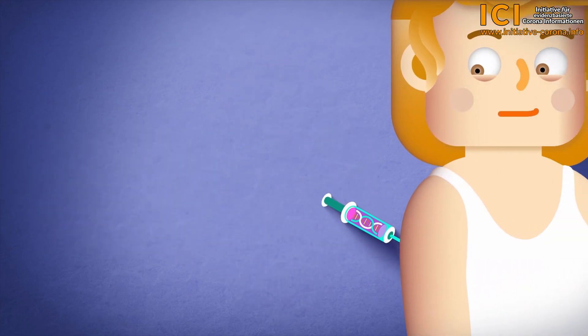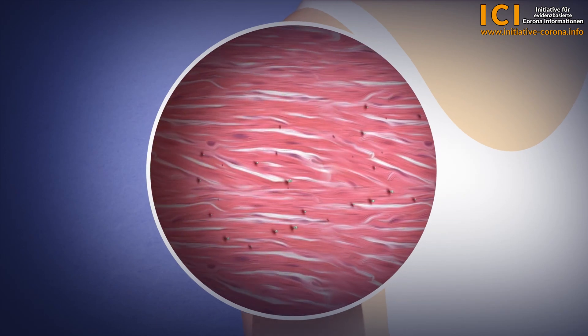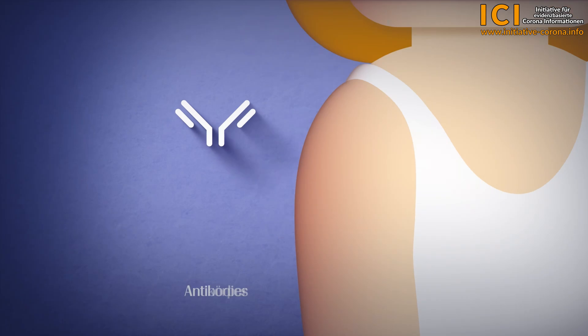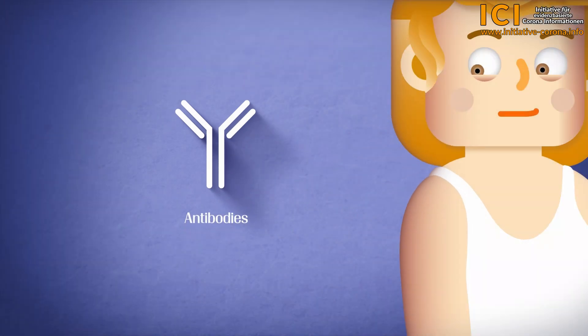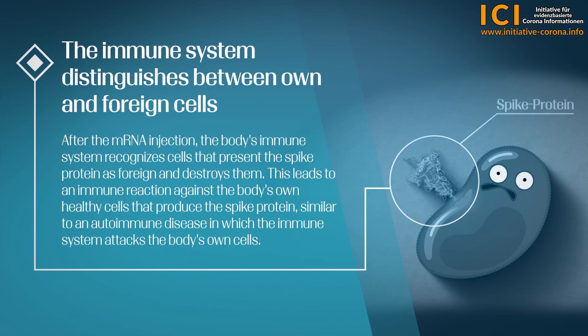After an mRNA injection, our own healthy body cells are induced to produce the recognition feature of a virus in order to later stimulate our immune system to produce antibodies against it. The immune system distinguishes between own and foreign cells. After the mRNA injection, the body's immune system recognises cells that present the spike protein as foreign and destroys them, leading to an immune reaction against the body's own healthy cells — similar to an autoimmune disease.